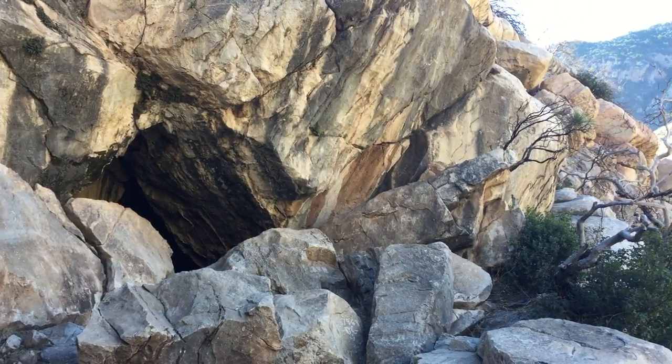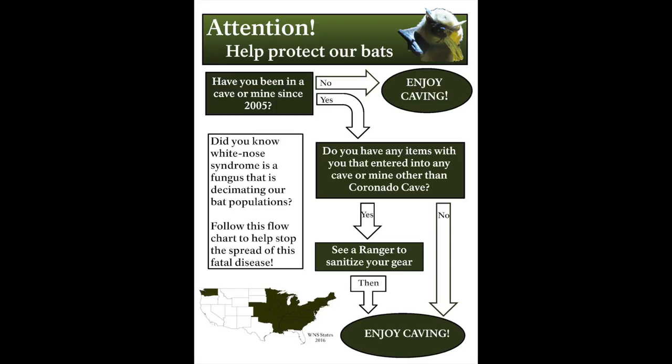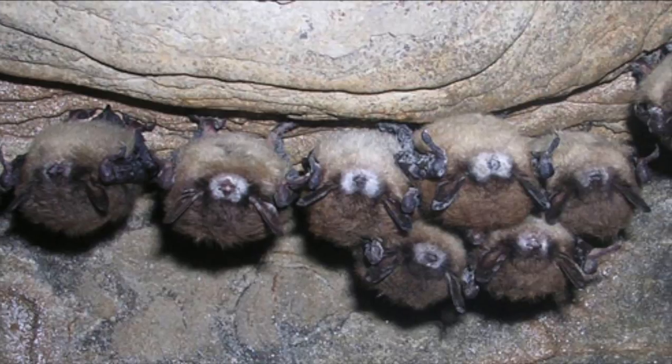Because this cave is home to bats, we ask visitors to be mindful of the white-nose syndrome problem in America's bat population. White-nose syndrome is a fungus that has infected and killed millions of bats since 2007. It does not, however, affect humans. Make sure you wash your gear and clothing thoroughly between visiting caves to prevent carrying the disease to an uninfected population.